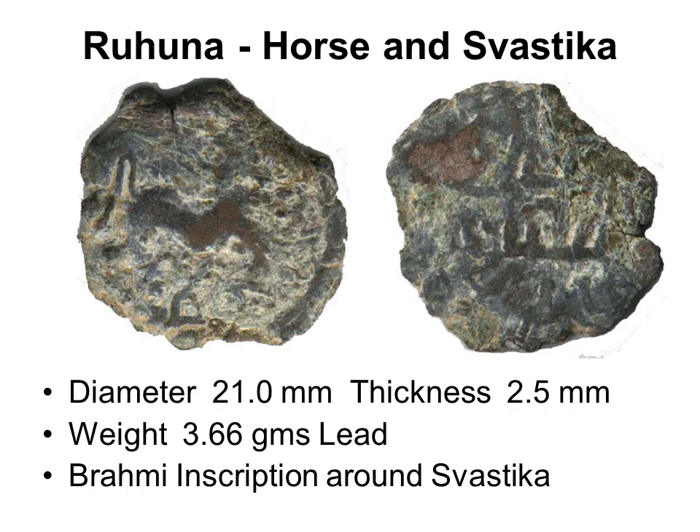Horse and swastika coin: on the obverse, a horse — identified by its ponytail — running to the right, three heaped chaitya below; on the reverse, a rail swastika clockwise with Brahmi aksharas around, which are not very clear. This is a very rare coin.